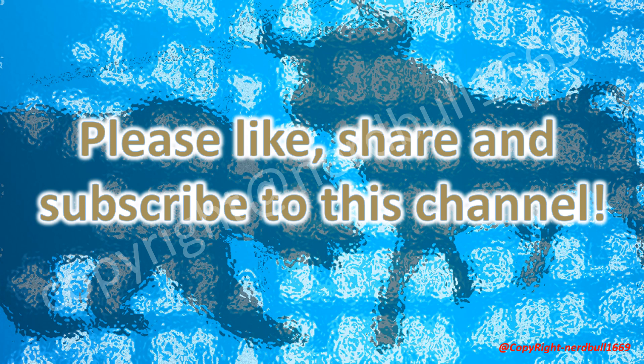Please like, share, and subscribe to this channel — we appreciate your support. Do leave us a comment in the section below. Thank you all for your support and hope to hear from you.